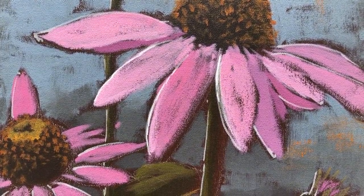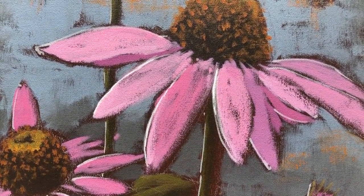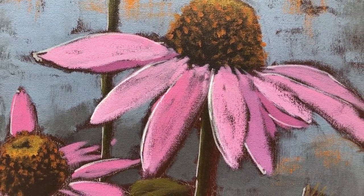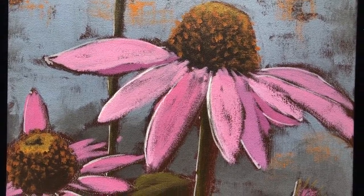Hi there, James Frederick from Frederick Studio Provincetown here. I just wanted to share with you some beautiful coneflowers that were part of my recent body of work called the Birds and the Bees.